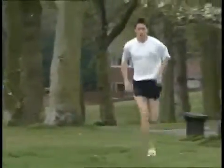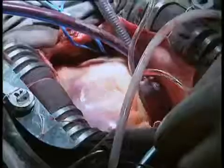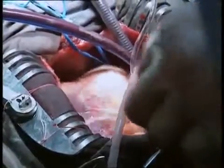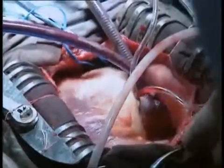Your heart beats more than 100,000 times a day. That's about 35 million times a year. The heart is a muscular pump in the chest next to the lungs. Its job is to move blood around your body.